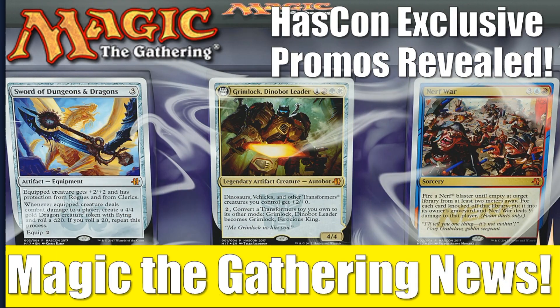Hey there, it's John from Heroes and Legends, and we got some breaking Magic: The Gathering news. We got our first look at the Hazcon exclusive promos that will be available at the event at the beginning of September, and we'll take a closer look at all of these. I'll let you know what we know about this product.